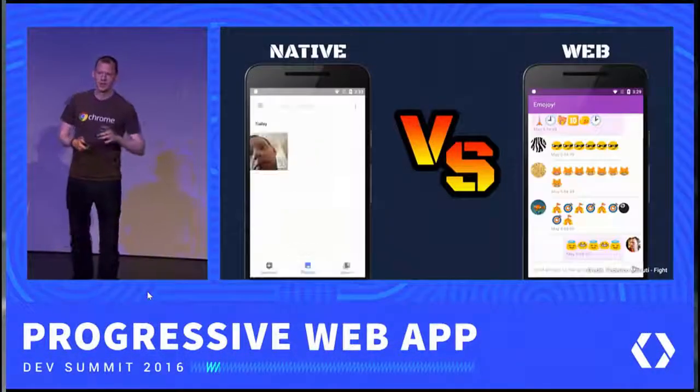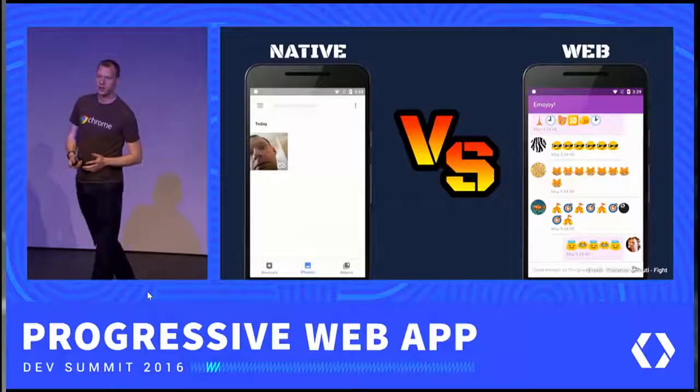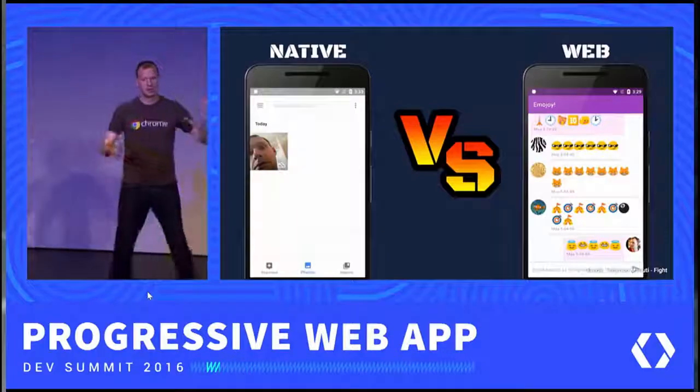Properly cached websites can start faster than comparable native applications. Did I just say faster than native applications? That's right. Properly cached and architected websites can load faster than native counterparts.